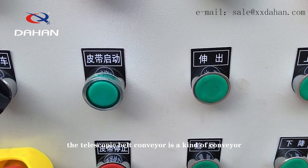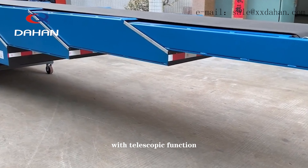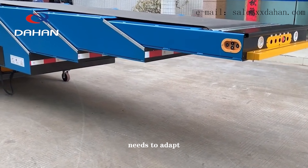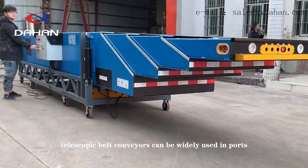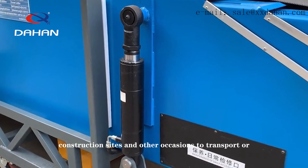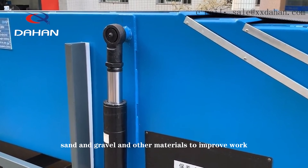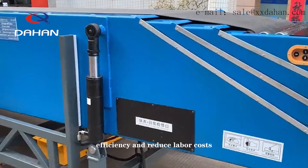The telescopic belt conveyor is a kind of conveyor with telescopic function, which can be freely expanded and contracted according to the needs to adapt to different working scenarios. Telescopic belt conveyors can be widely used in ports, mines, construction sites and other occasions to transport ore, coal, sand and gravel and other materials to improve work efficiency and reduce labor costs.